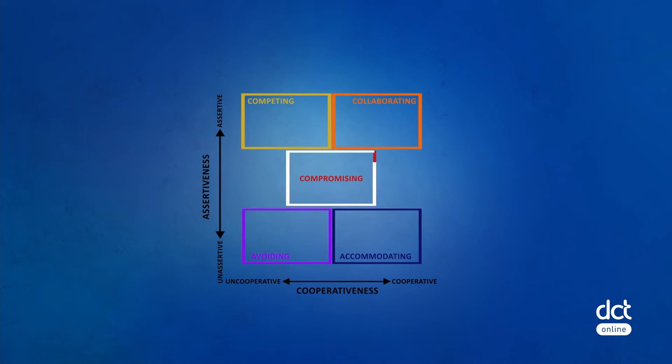Compromising is most effective when there are moderately important goals but not worth the potential disruption of taking a more assertive stance. It works well when two equally strong parties are committed to their own interests and needs. It expedites the time to resolve conflict and move forward, and can back up competing and collaborating modes.